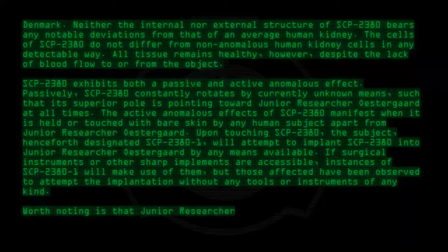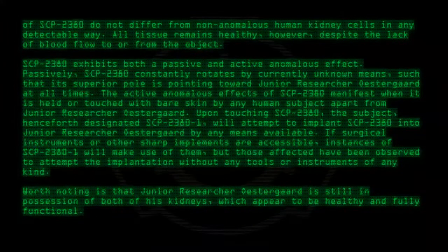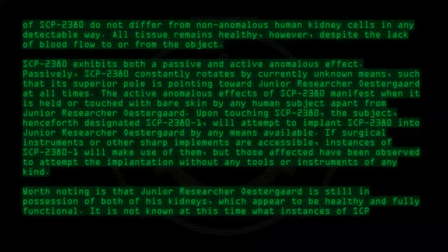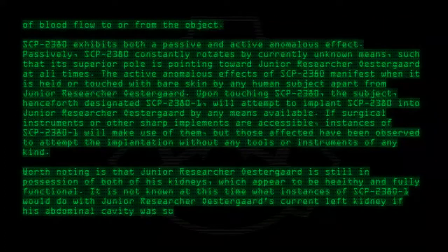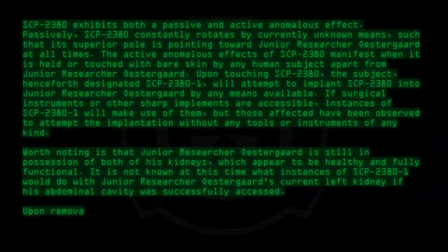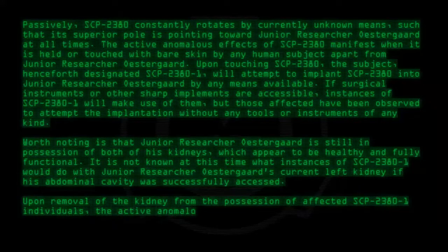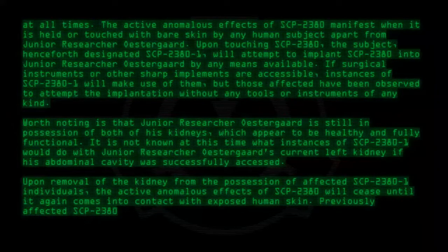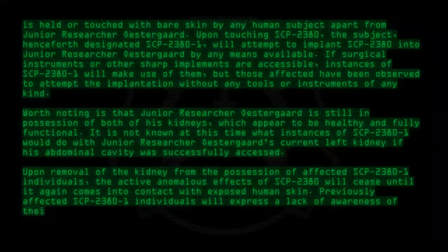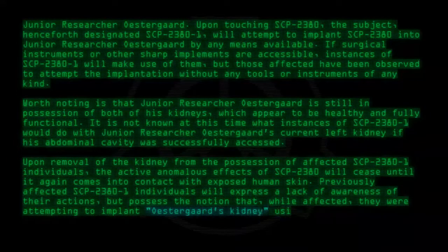Worth noting is that junior researcher Ostergaard is still in possession of both of his kidneys, which appear to be healthy and fully functional. It is not known at this time what instances of SCP-2380-1 would do with junior researcher Ostergaard's current left kidney if his abdominal cavity was successfully accessed. Upon removal of the kidney from the possession of affected SCP-2380-1 individuals, the active anomalous effects of SCP-2380 will cease until it again comes into contact with exposed human skin. Previously affected SCP-2380-1 individuals will express a lack of awareness of their actions, but possess the notion that, while affected, they were attempting to implant Ostergaard's kidney using proper medical procedure.